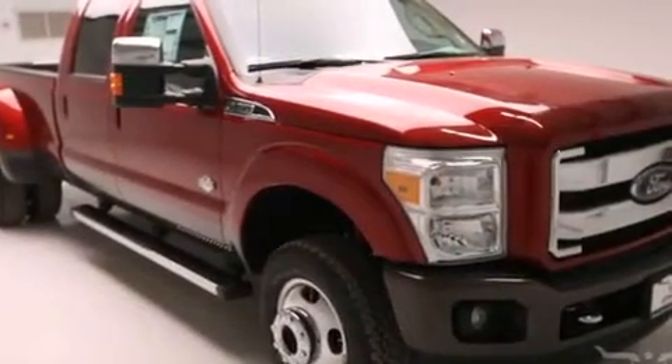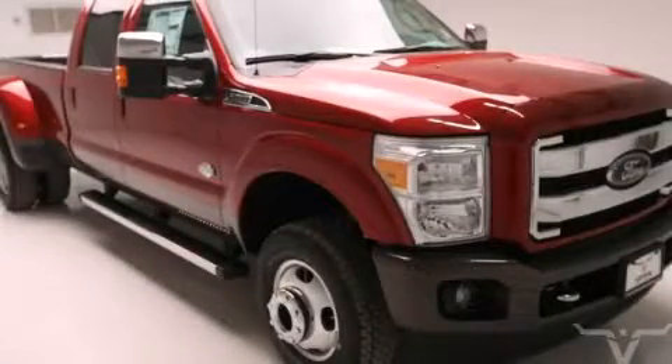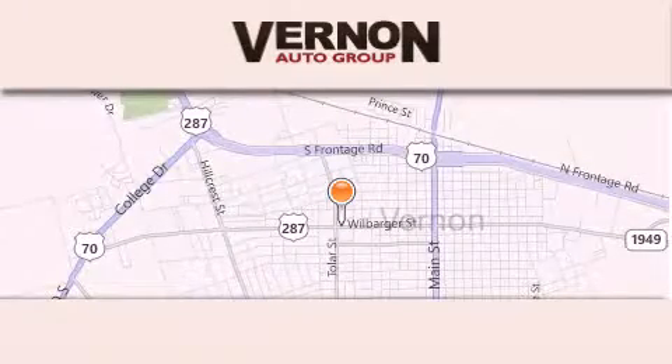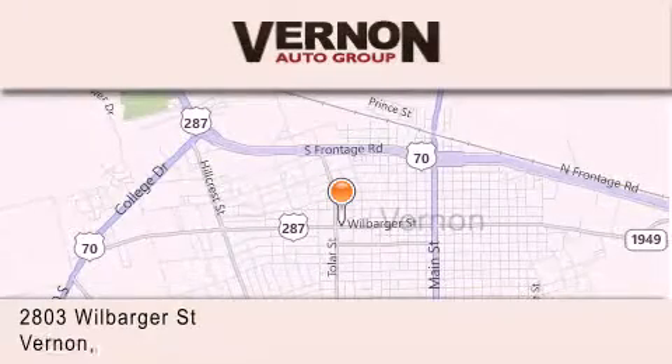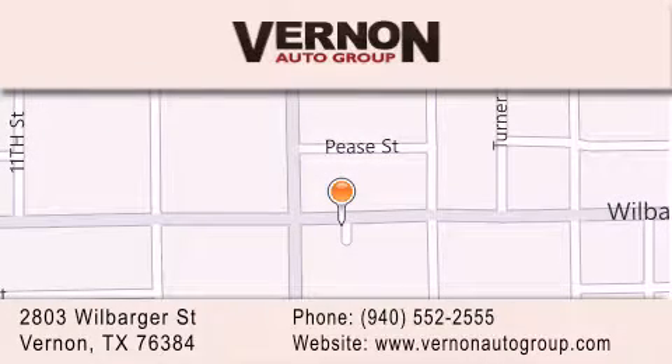Contact us today and schedule your opportunity to see this automobile in person. Vernon Auto Group is located at 2803 Wilbarger Street in Vernon. Our goal is to exceed all of your expectations to ensure that you'll return for future visits.